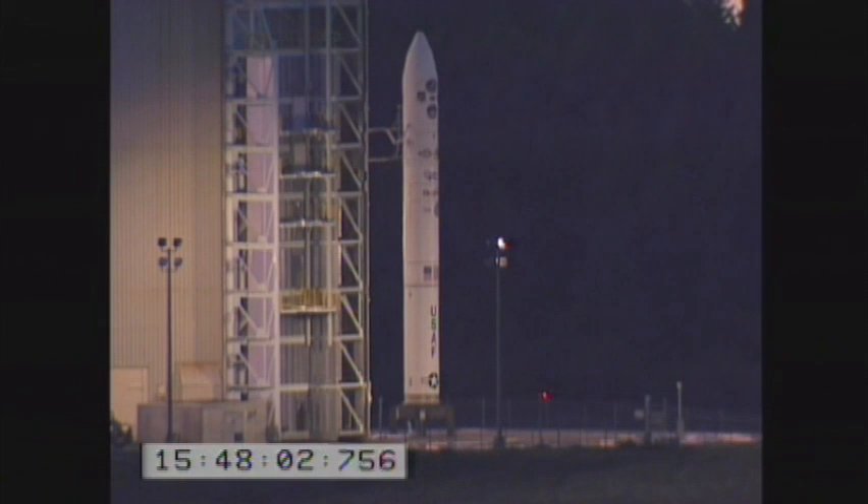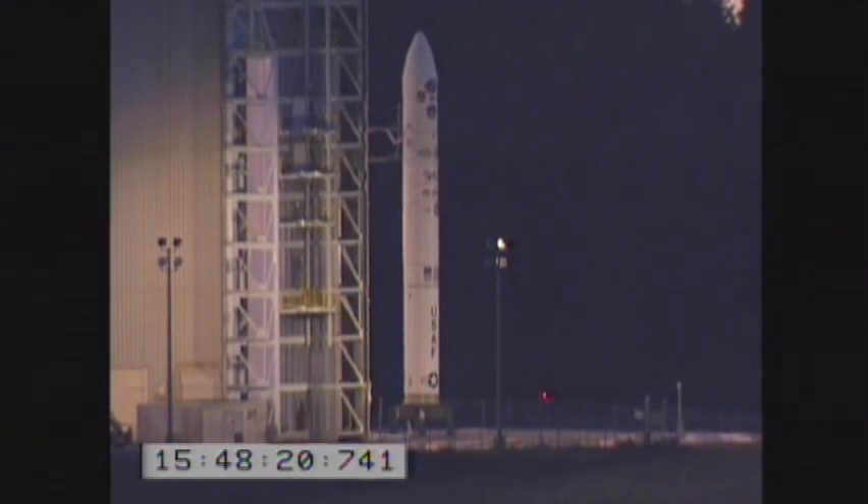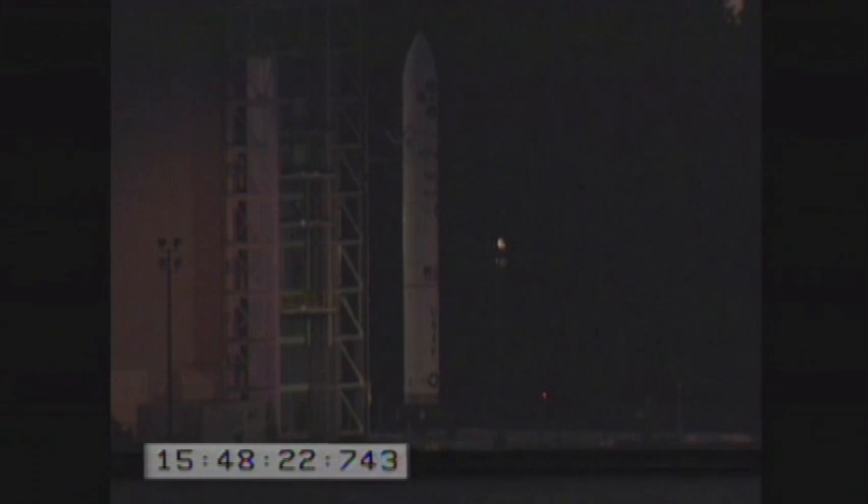Check step 81. This is the launch conductor, step 82: VM verify stage select activated. VM is go for launch. Copy that, VM. Check step 82.